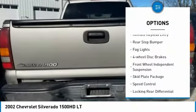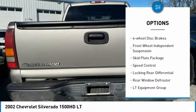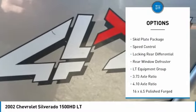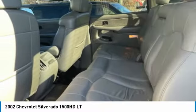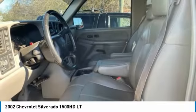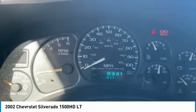Here are some of this vehicle's great options: alloy wheels, remote keyless entry, rear step bumper, fog lights, four-wheel disc brakes, front wheel independent suspension, skid plate package, speed control, locking rear differential, rear window defroster. Is love at first sight really possible?